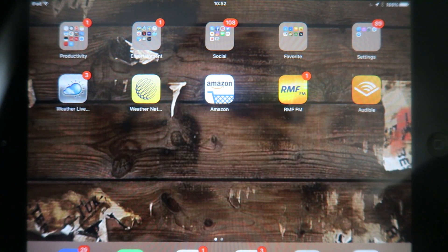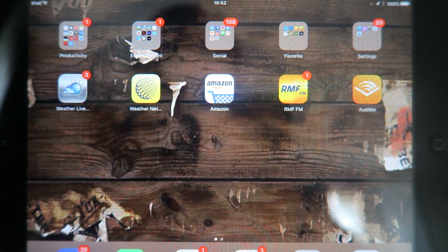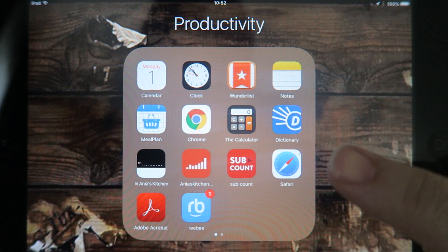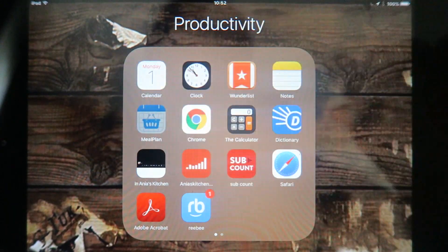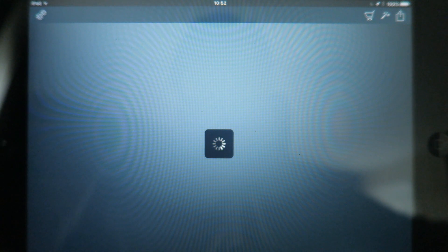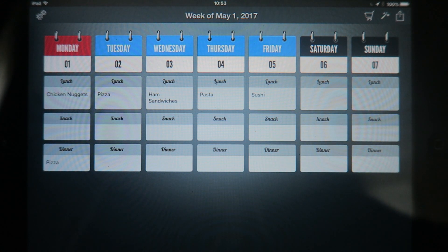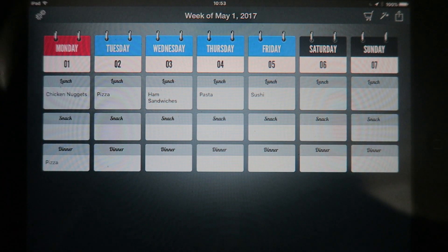As I said, I'm usually using my iPad. I have my meal plan app here — I didn't manage to sync it with my phone unfortunately, but hey, maybe we could try. It's the week of May 1st, 2017. We have Monday, Tuesday, Wednesday, Thursday, Friday, Saturday, and Sunday.